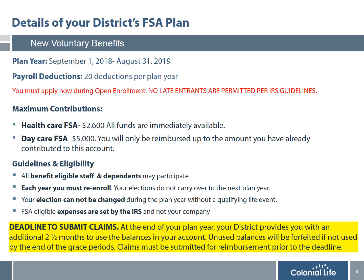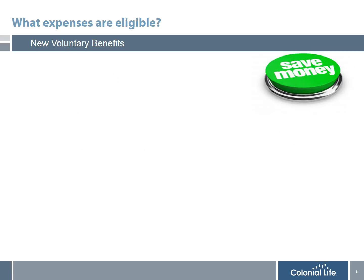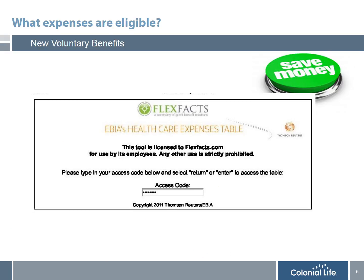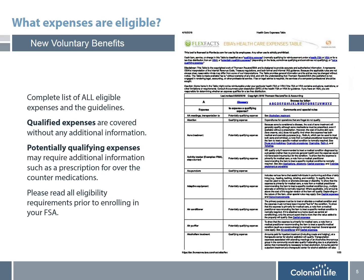FSA eligible expenses are not decided by your district but rather by the IRS. I will explain later in this presentation exactly how you can locate a list of all the eligible expenses. Before enrolling into flexible spending, it's really important that you understand what's covered and what's not — a list of the most common eligible expenses is shown on the slide. Prior to enrolling, you want to go online to FlexFacts.com. On FlexFacts's website, you'll see in the bottom corner an FSA eligible expense table. Simply click on that link and you'll be brought to EBIA's healthcare expense table site. Enter the access code FLEX2011 and you'll be directed to a complete list of all eligible expenses and the guidelines.